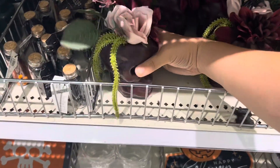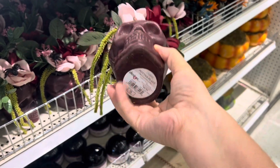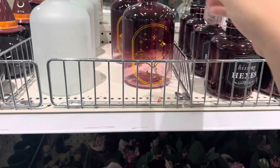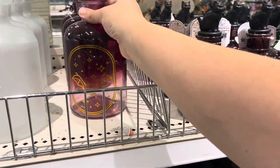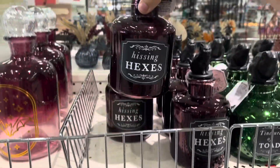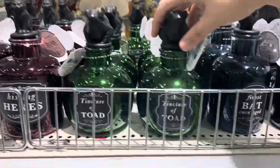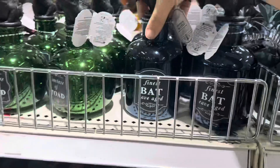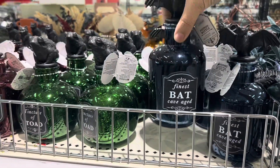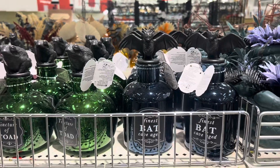Check out these skulls with flowers — that's pretty. These are five. These are nice bottles for five. Hissing Hexes with the cat, Tincture of Toad with the toads, and Finest Bat Cave Aged with the bat — those are all five dollars.